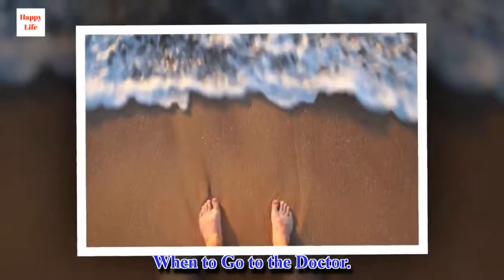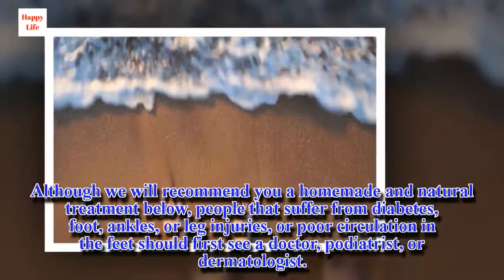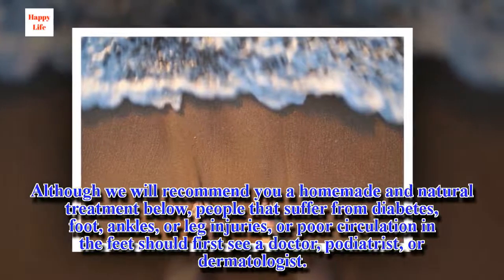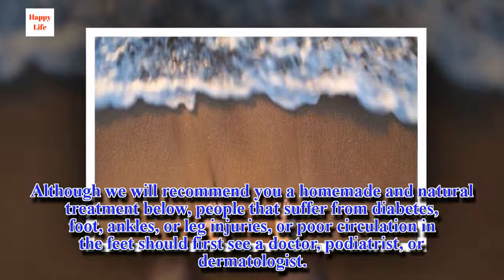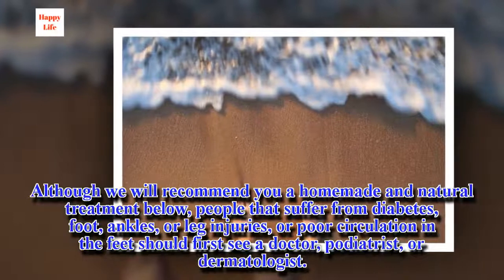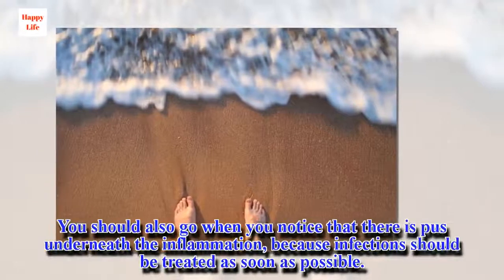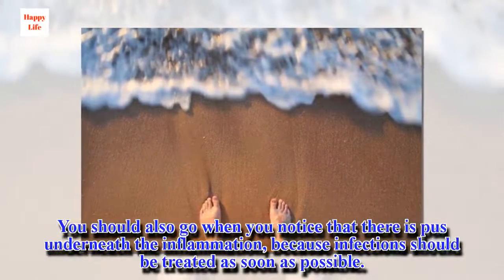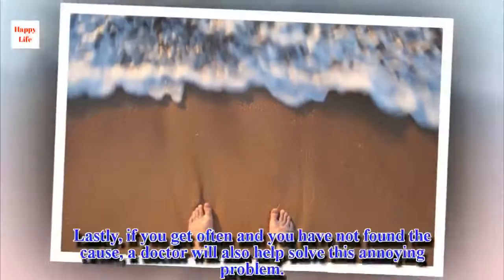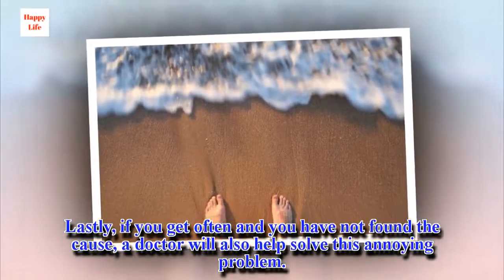When to go to the doctor: People that suffer from diabetes, foot, ankle, or leg injuries, or poor circulation in the feet should first see a doctor, podiatrist, or dermatologist. You should also go when you notice that there is pus underneath the inflammation, because infections should be treated as soon as possible. Lastly, if you get ingrown nails often and you have not found the cause, a doctor will also help solve this annoying problem.